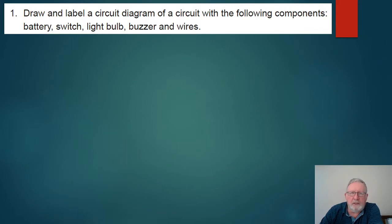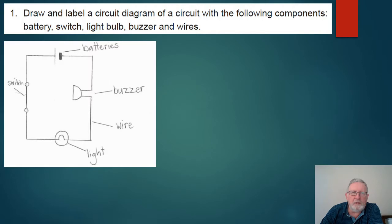I want you to start with a bit of practice. Draw and label a circuit diagram that has a battery, a switch, a light bulb, a buzzer, and wires. Pause the video and do that now. Okay, let's see whether your diagram looked something like this.